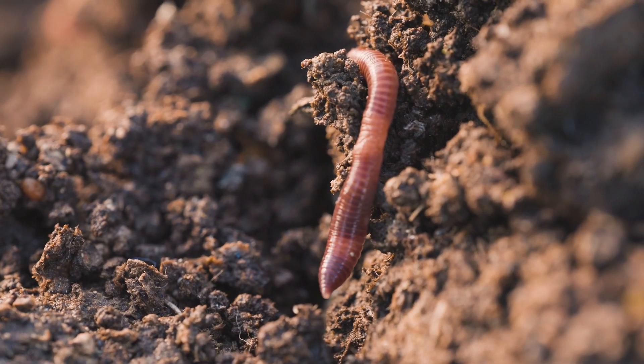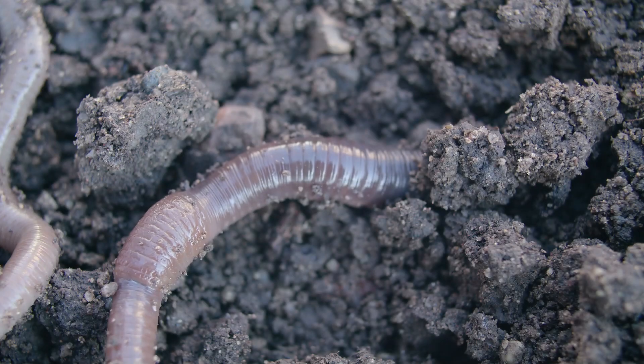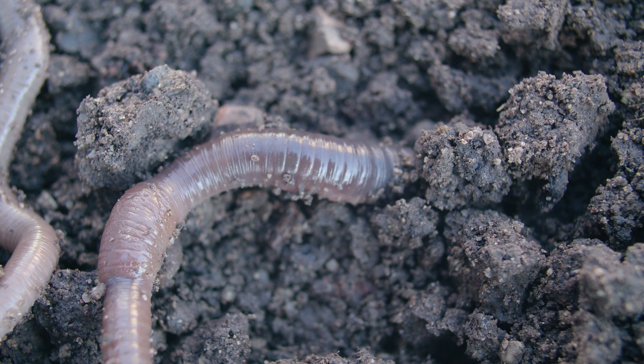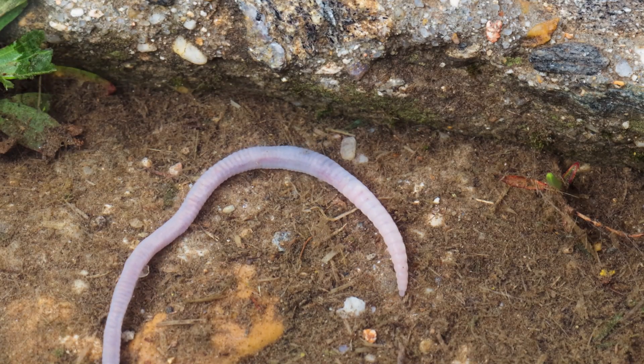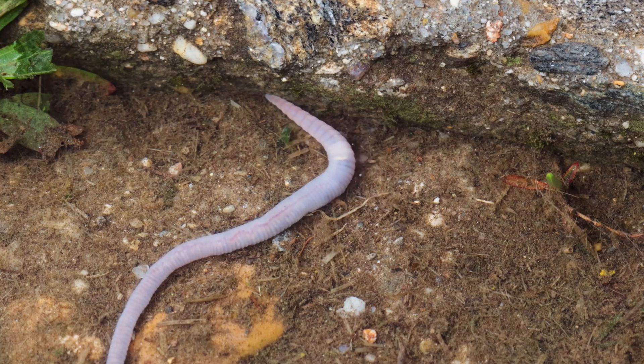Earthworms are fascinating little creatures that live underground and play an important role in keeping the soil healthy. They may seem small and slimy, but earthworms are nature's helpers, working hard to make the earth a better place for plants, animals, and even people.